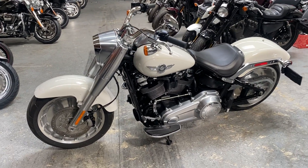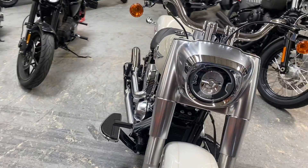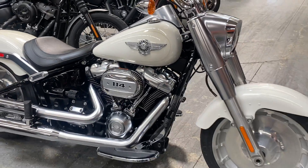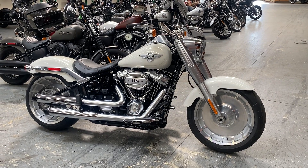It is a Softail. Got the awesome running boards. We're open for test rides six days a week, and we'll see you when you get here.